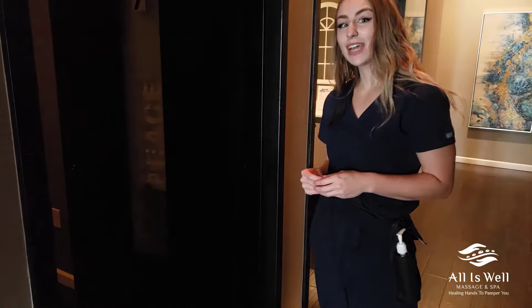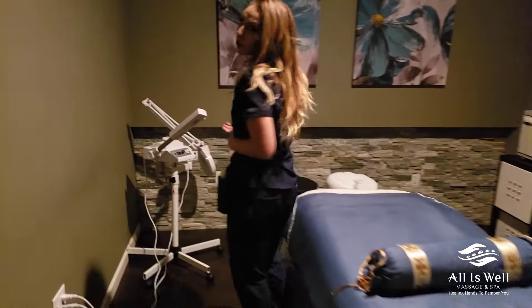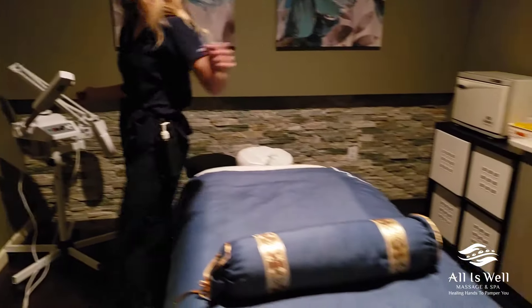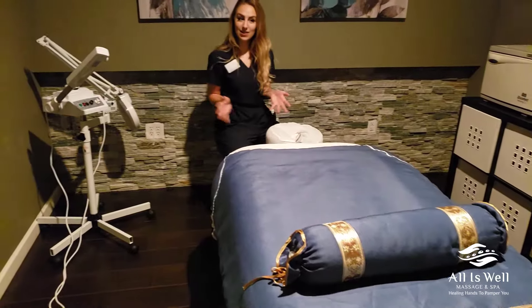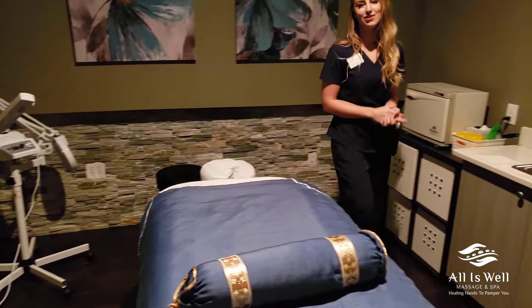We actually have two facial rooms as well. Here's our first one, and then we'll be zooming into the second one. We have a facial steamer with a mag light in this room — we actually have multiple machines for that. This is where we would be able to perform your facial and use the steamer and mag light, as well as our top of the line products for your skincare.